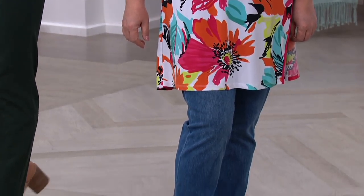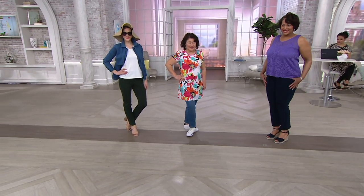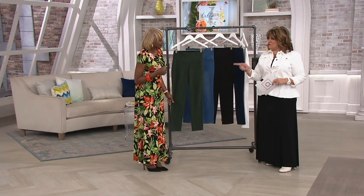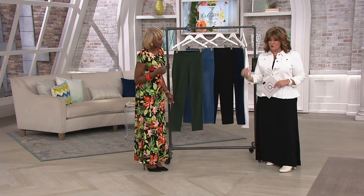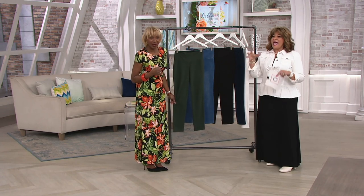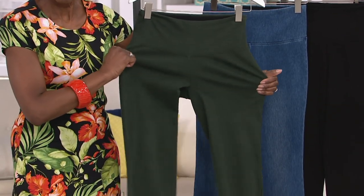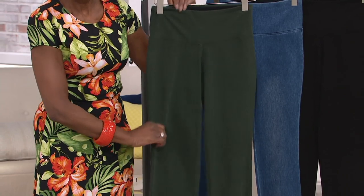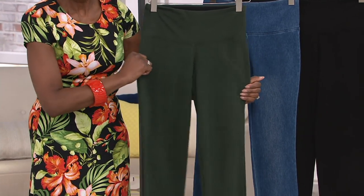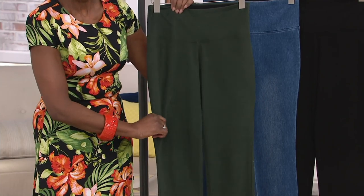Let's get into the Tummy Control Prime Stretch Denim Jeans. For the love of God and all that is holy, when you do this for women — I've noticed this with your line — you try as much as you can to provide petite, regular, and talls as often as you can. These come in those three. Inseam on a petite: 26 inches, a regular: 29 inches, and then in a tall: 32 inches. That's your inseam.